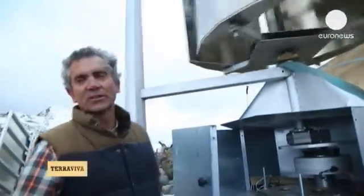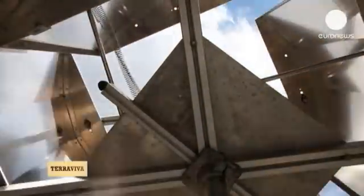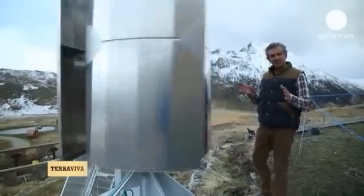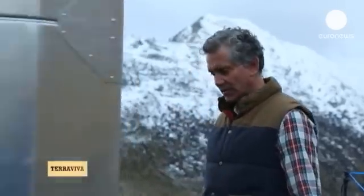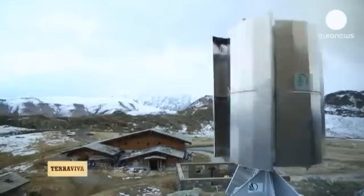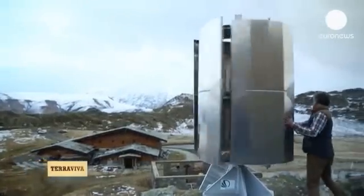This is a vertical windmill with variable geometry blades. See how it speeds up as the wind picks up? It closes up. When the wind weakens, it opens up completely. It's virtually indestructible because on a very windy day, it will adapt and turn into a cylinder.